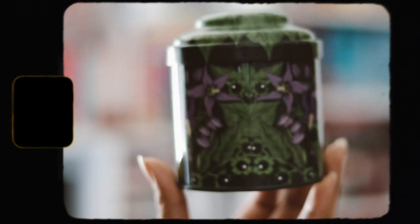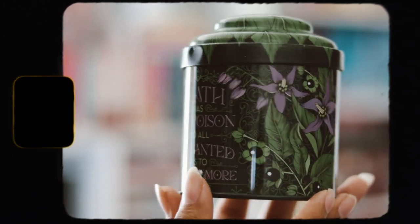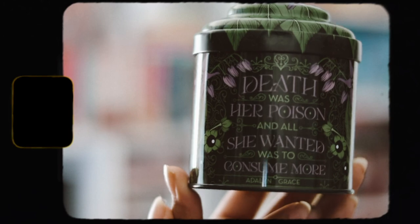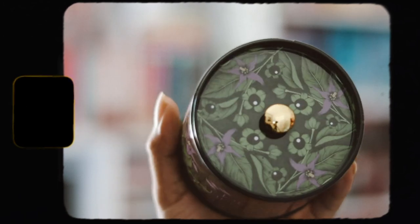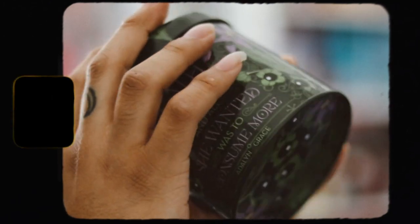The next item is this little tea tin that they've done before in the past — I have two other ones. This one is so pretty. I really like the colors and the design of it. It says 'That Was Her Poison and All She Wanted Was to Consume More' by Adeline Grace. I really like this.